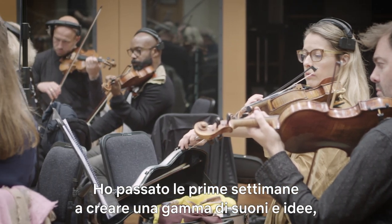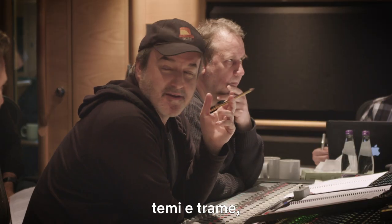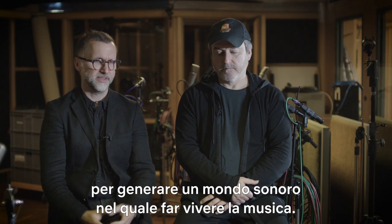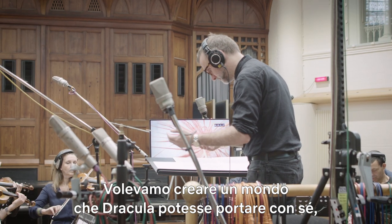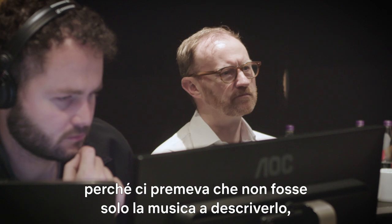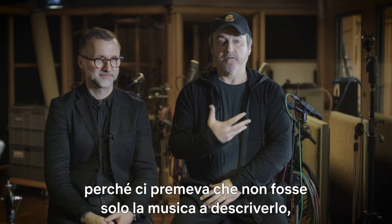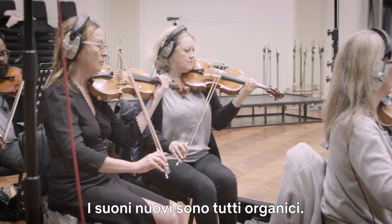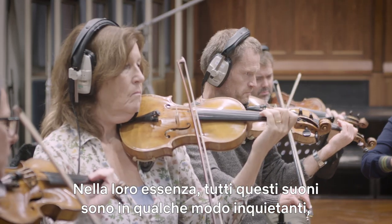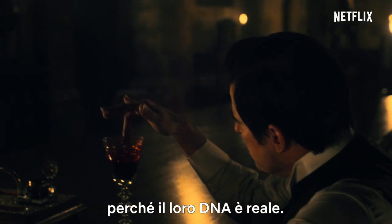We'd spend the first few weeks creating a palette of sounds, ideas, themes and textures that start to generate a sound world that all the music is going to live in. Discovering and creating a world that Dracula could bring with him — we were quite keen for not only the music to be descriptive of him, but actually the sound of the music. So all the new sounds are organic, and at their core, somewhat disturbing because their DNA is real.